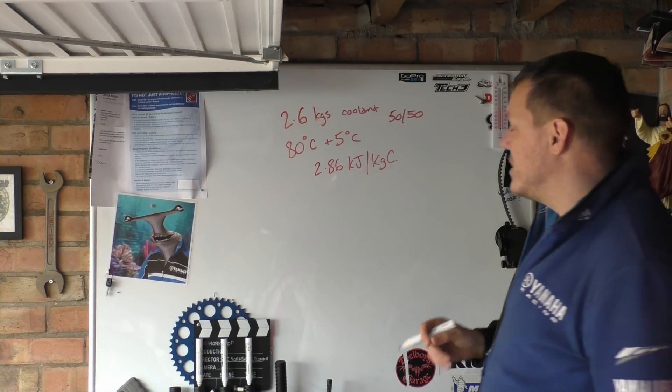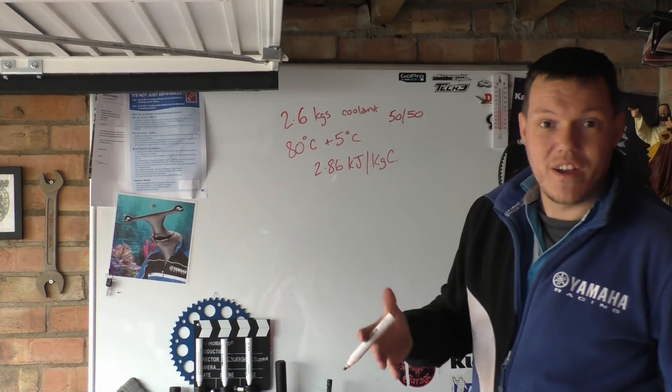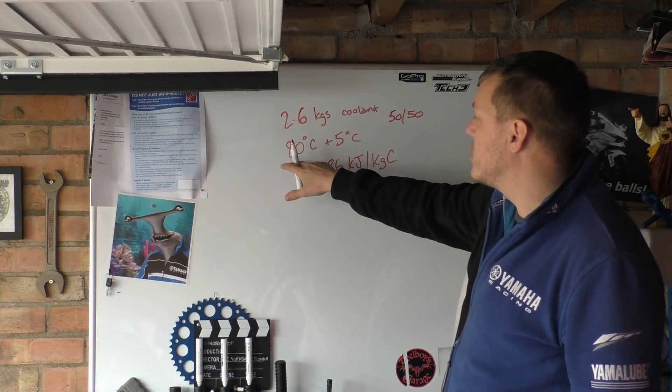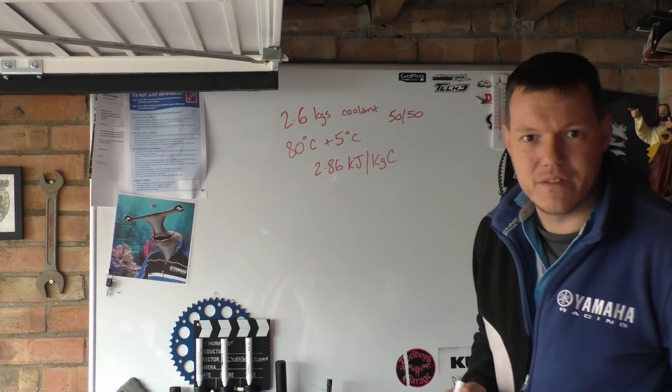So how much energy or heat is absorbed increasing the temperature from 80 degrees to 85 degrees C?